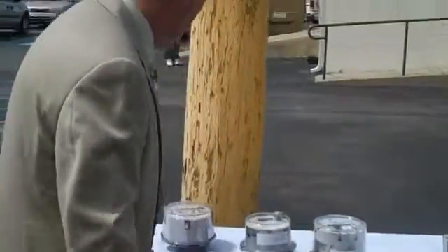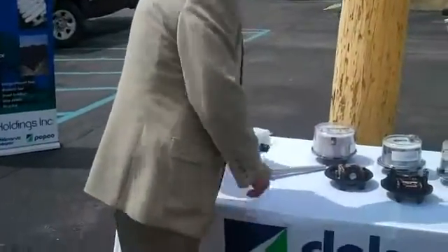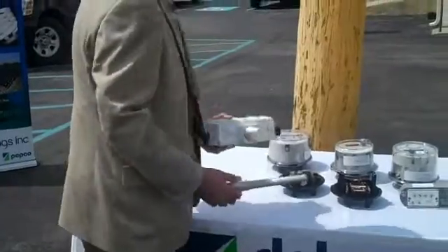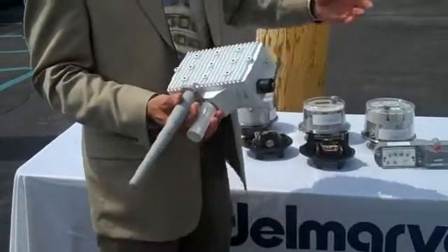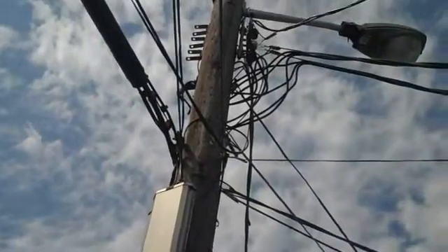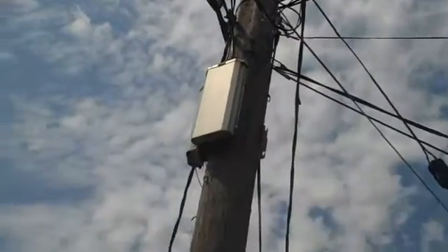And this is what it communicates with — this is an access point or repeater. This is the antenna that goes on; it will be mounted on streetlight standards or other equipment that we already have. This is what the meters collect: they'll talk meter to meter, and then as soon as it gets close to an access point, it uploads here, and then we'll bring that back to our central operations.